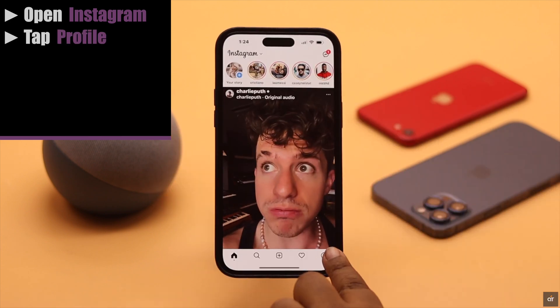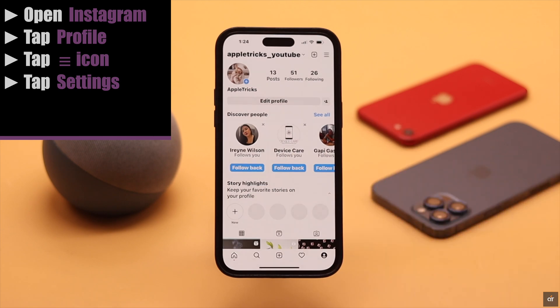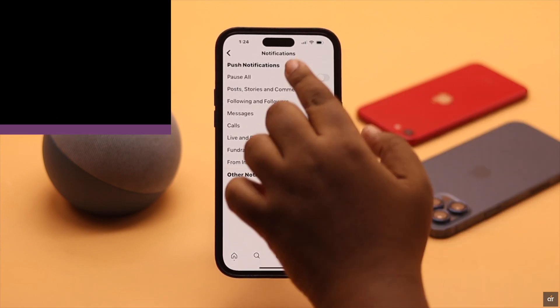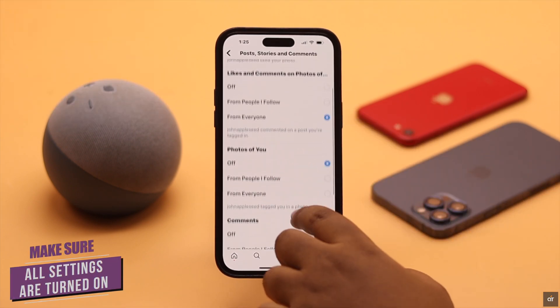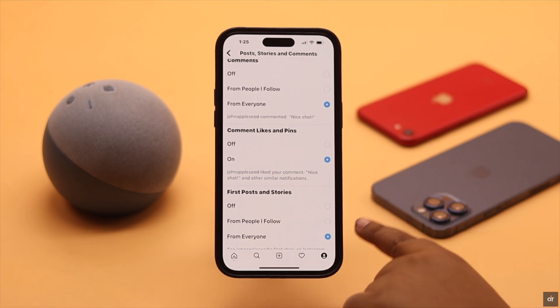Then you need to check Instagram's in-built notification settings. Open Instagram, tap on your profile, tap on the three-line icon, tap Settings, tap Notifications. If it is set to Pause All, turn it off. Now make sure all the settings are turned on. If these settings are turned off, then you won't receive any notifications, and it should fix your issue.